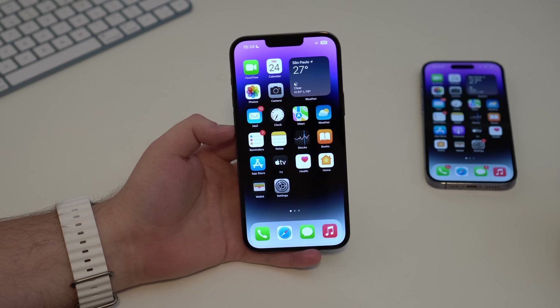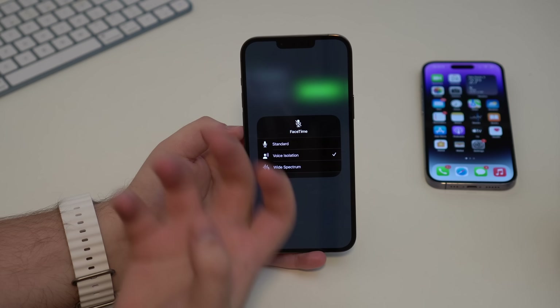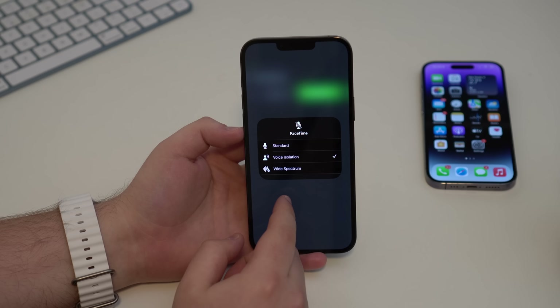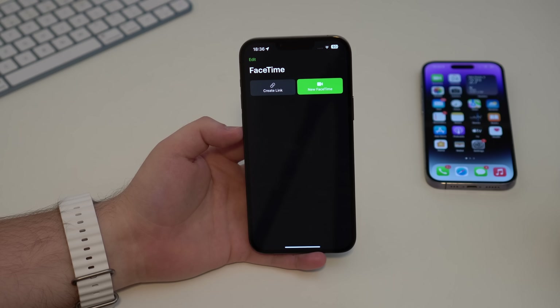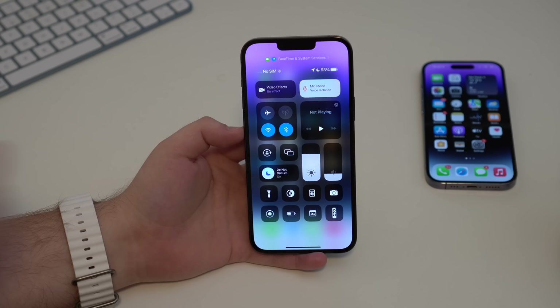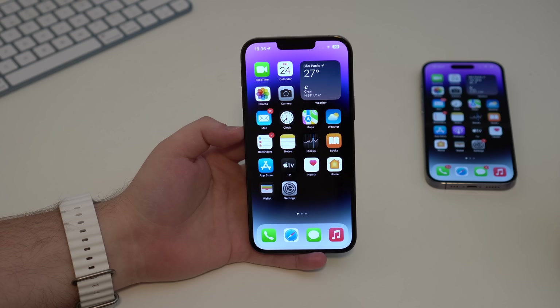Remember when Apple added mic mode to FaceTime? You could pull down the control center and choose between standard, voice isolation — which reduces background noise — and wide spectrum, which picks up your whole environment for conferences. In iOS 16.4, this mic mode is now available for normal phone calls from your carrier as well, not just FaceTime.